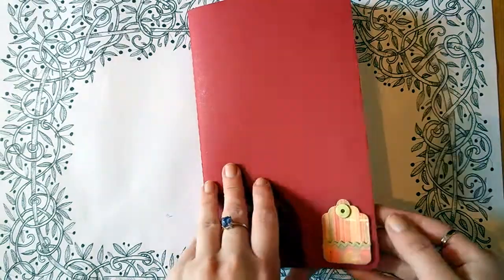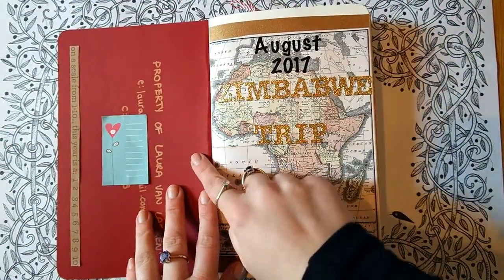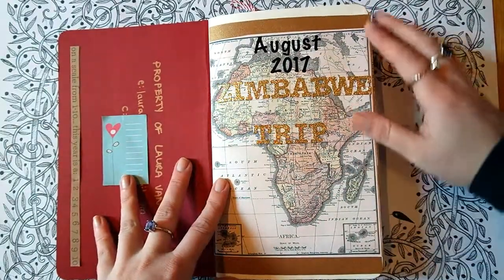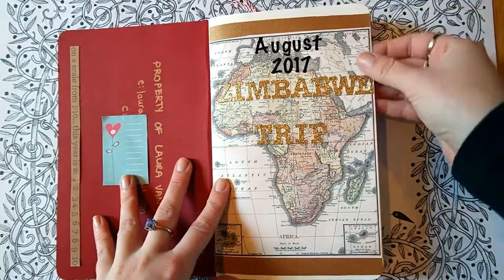First off, you can see that I've just written my contact information in case it gets lost. And as a cover page, I've gone and printed a vintage map and created a title using some alphabet stickers.